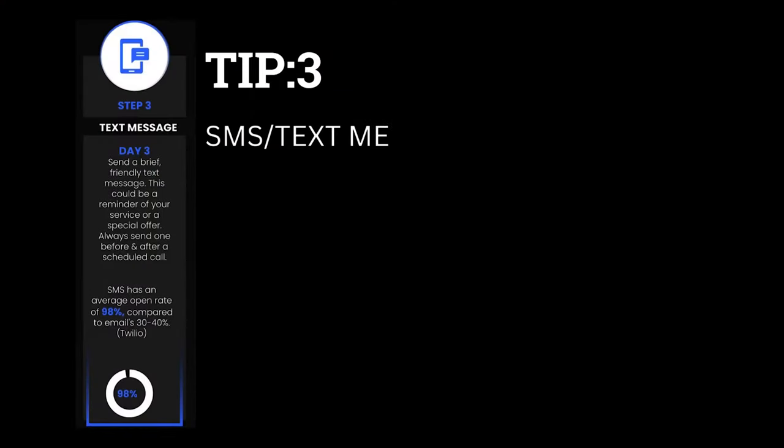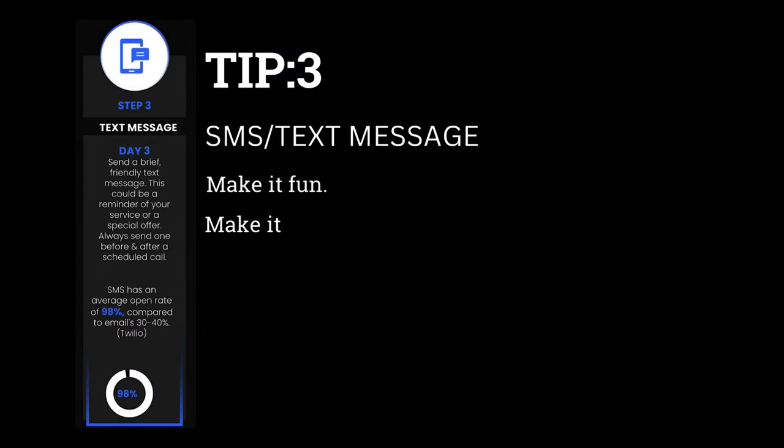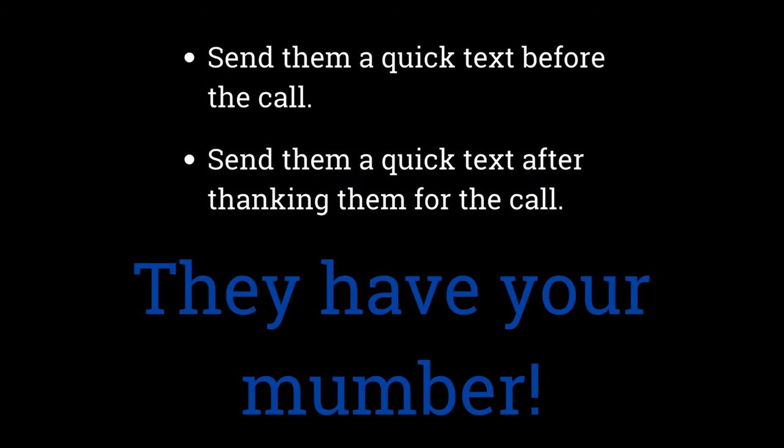Tip number three: SMS and text messages. You don't want to be over the top about these. If you're an e-commerce business, you can send really cool and fun abandoned cart texts — like, hey, where'd you go? One of my favorite brands sends me texts for sunglasses and they make it fun, exciting — they add jokes in there. If you're a B2B or B2C type of business and you want to build relationships through text, do this before and after your scheduled calls. Send them a quick text before the call reminding them, and a quick text after thanking them. Now they have your number, so if they have any questions, they can shoot you a quick text back.